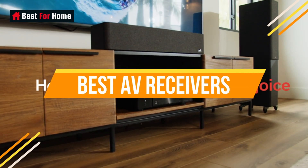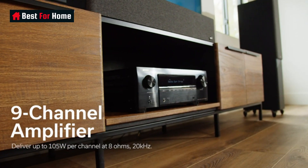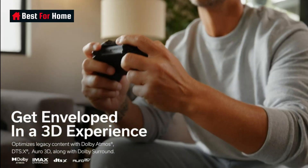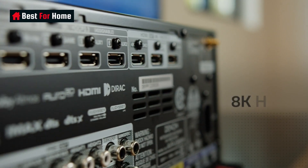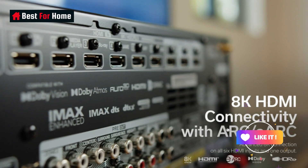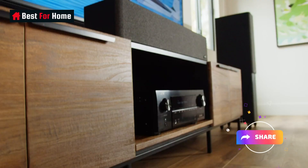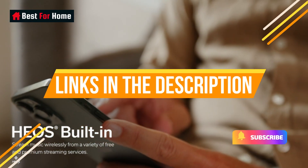Today's video is on the top 10 best AV receivers to date. Through extensive research and testing, I've put together a list of options that will meet the needs of different types of buyers. We have considered product quality, features, and value when narrowing down the top choices. For more information and updated pricing on the products mentioned, check the links in the description box below.